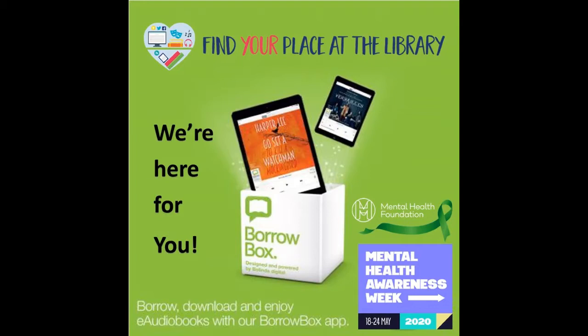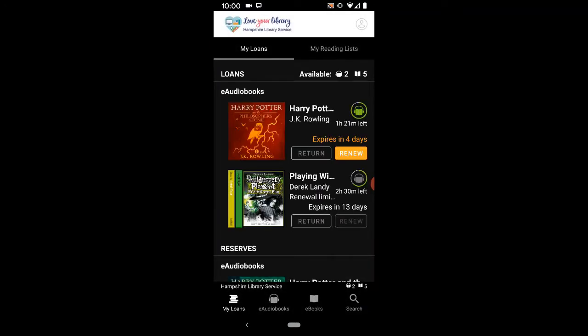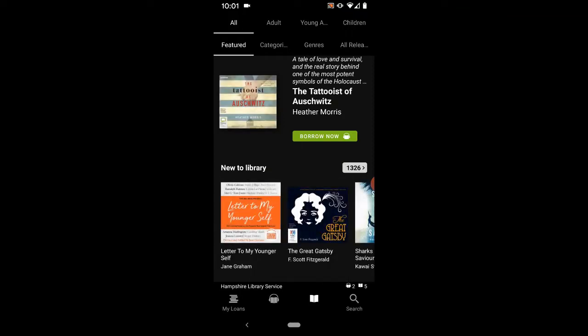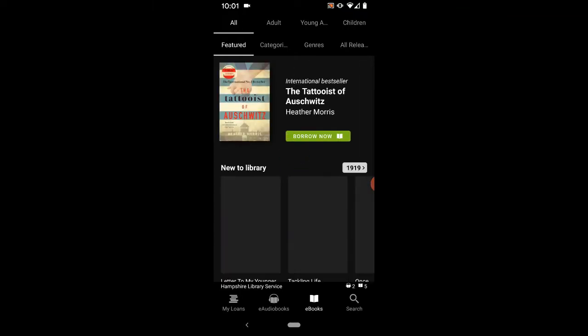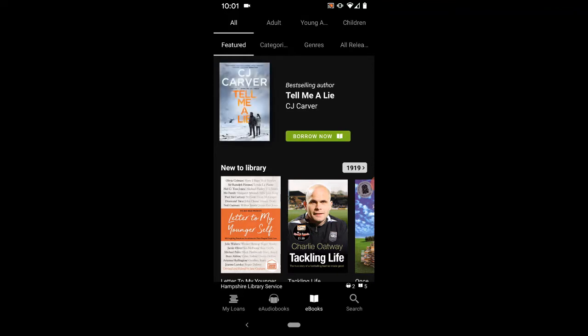So let's take a look at how to find non-fiction titles on your BorrowBox app. From the home screen you will see your current loans. At the bottom of the screen are the options for searching either for an e-audiobook or an e-book. In this case I'm going to search for an e-book. At the top of the screen you'll see all sorts of different options to help you sort through the BorrowBox catalogue.